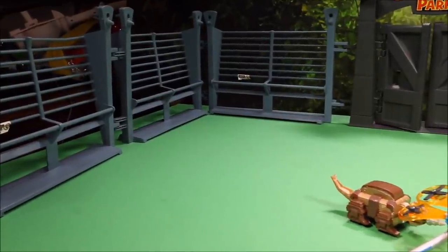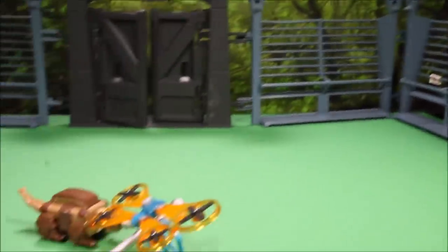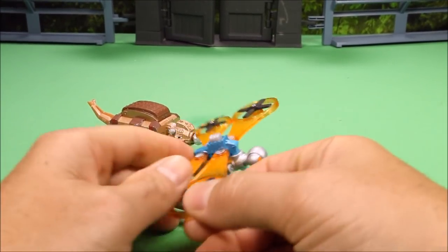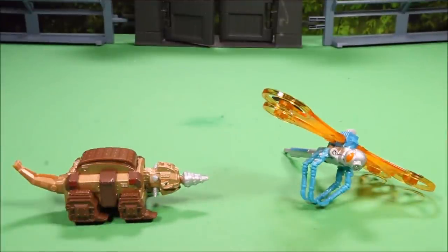10,000 volt fence around Jurassic Park — let's bring them on! These are two of the new ones I opened today: the Dragon Flopter and the Drillasaur. But let's check out some of the other awesome Dino Trucks toys I have.